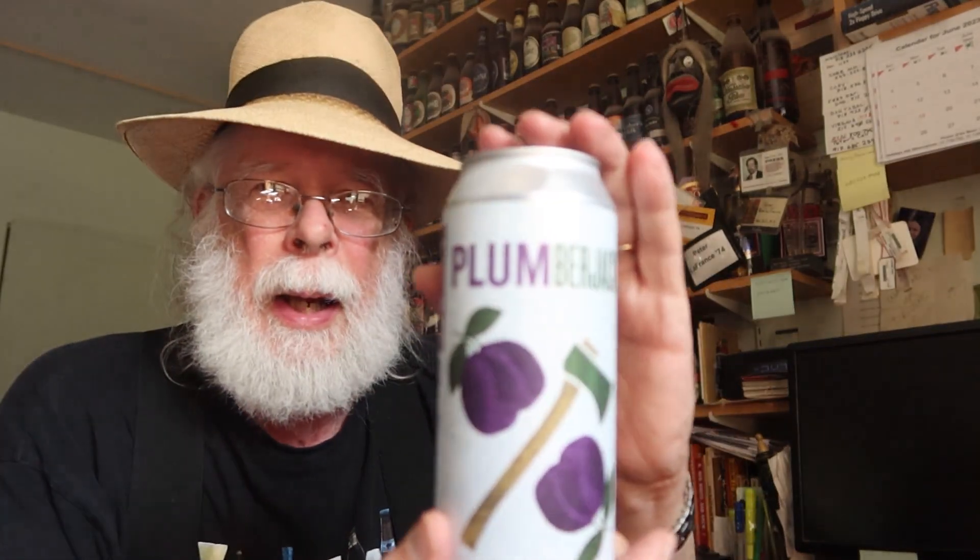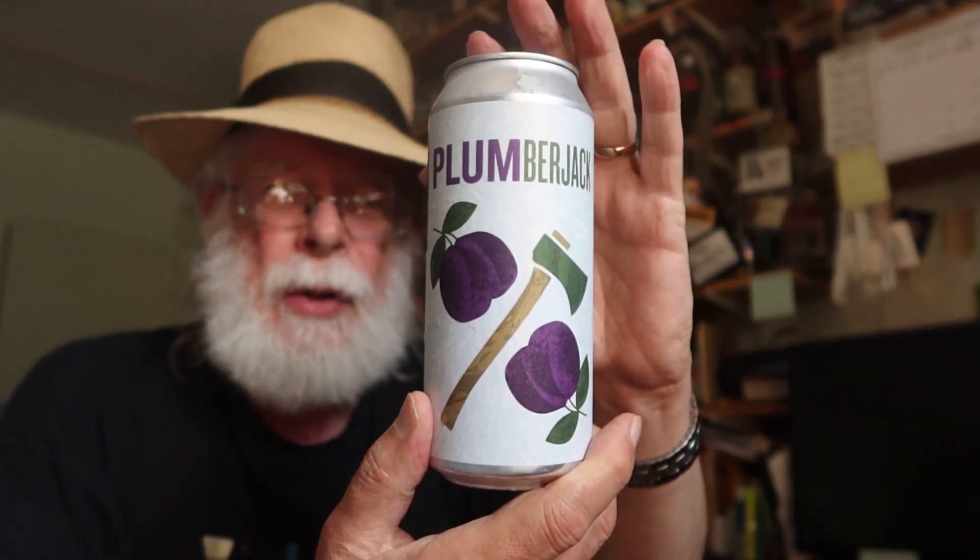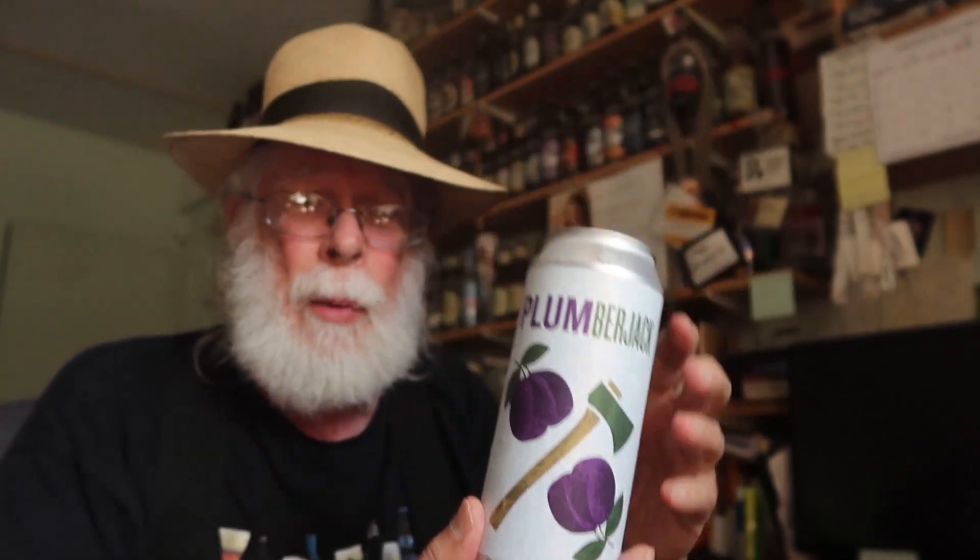Hello there, I'm the Old Growler, welcome to Meeting Expectations. What we do here is we take a look at a can, a bottle of beer — sometimes a wine or a spirit will drop by, we're all friends in fermentation. We read the label, all of the label, we check out the artwork, we see what they're trying to sell us, and we crack it open and see if it meets expectations.